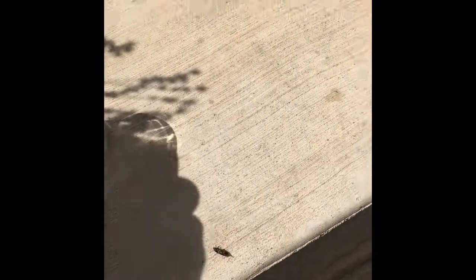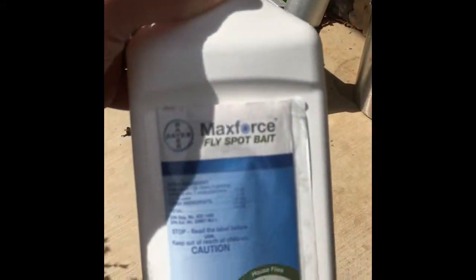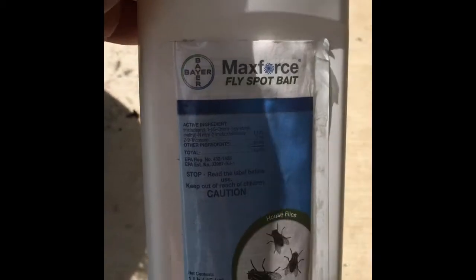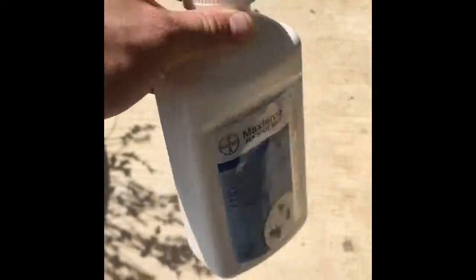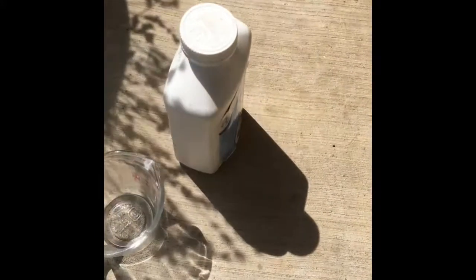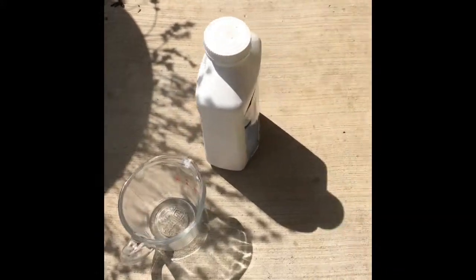Just so you guys get an opportunity to see it - this is the MaxForce Fly Spot Bait. You mix 16 ounces of this dry powder with one gallon of water. It is expensive, but it covers - they say a thousand square feet. I didn't test that, but one gallon covers a lot more than I needed. I was able to just spot treat the outside of every door in my home using just a standard sprayer you might use for pesticides.